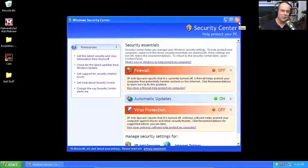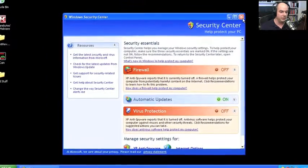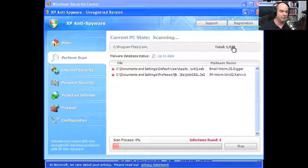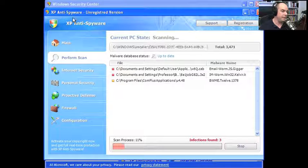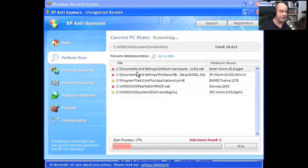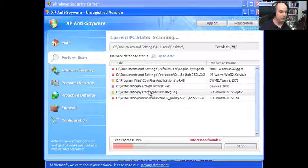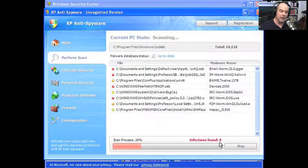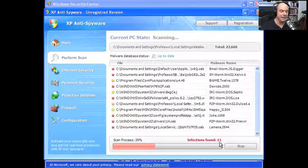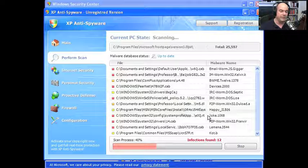When you first run this, what you'll notice is the first thing that pops up is your Windows Security Center — your firewall is turned off, your anti-spyware and anti-malware is turned off. Then another window pops up called XP Anti-Spyware. It claims to have identified programs on my computer infected with spyware — here's a worm, here's other spyware. But the reality is we're running on a stock installation of Windows XP with no additional programs installed. What this is telling us is absolutely fake.